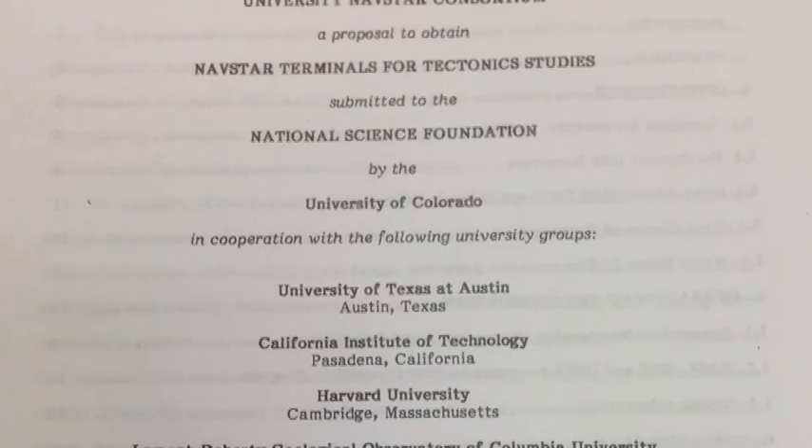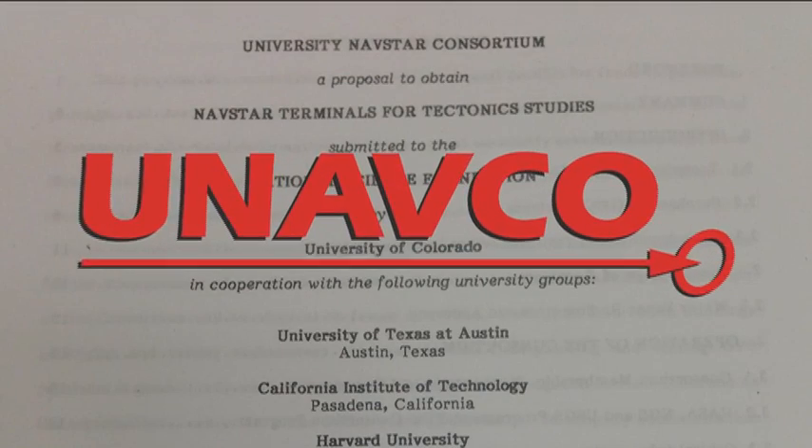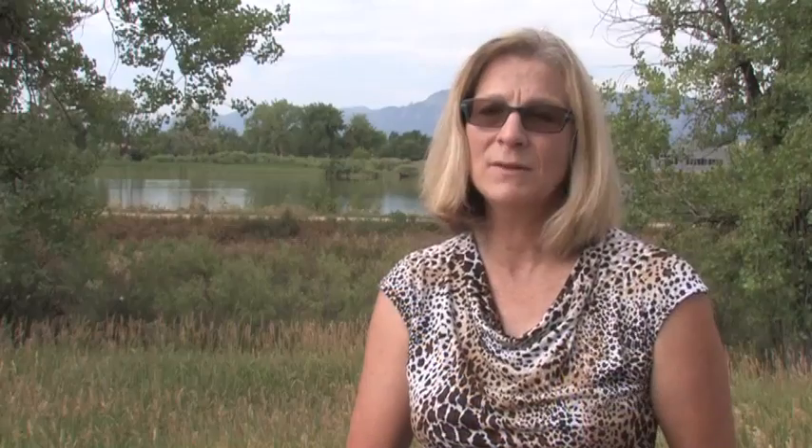In 1984, the U.S. National Science Foundation supported the University NAVSTAR Consortium, UNAVCO, to expand geoscience research through shared GPS resources, and so began a revolution in geodesy. The receiver was an expensive piece of equipment, and very few of them existed initially. Those few TI-4100s — I was proud to be someone who was able to help the scientists use those effectively.